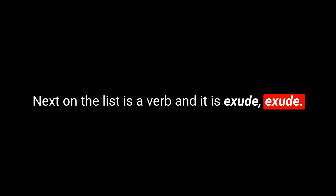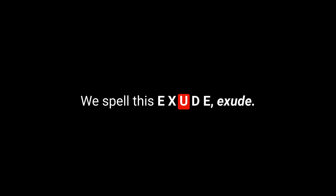Next on the list is a verb: exude. We spell this E-X-U-D-E. To exude is normally used with love or confidence. If you exude confidence, it means you show that you have a lot of that feeling — you share with the world the feeling that you have. Here's an example sentence: I've never known anyone exude so much confidence as Joanna — she's a natural on the stage. What do you exude? What quality or feeling do you show in abundance?